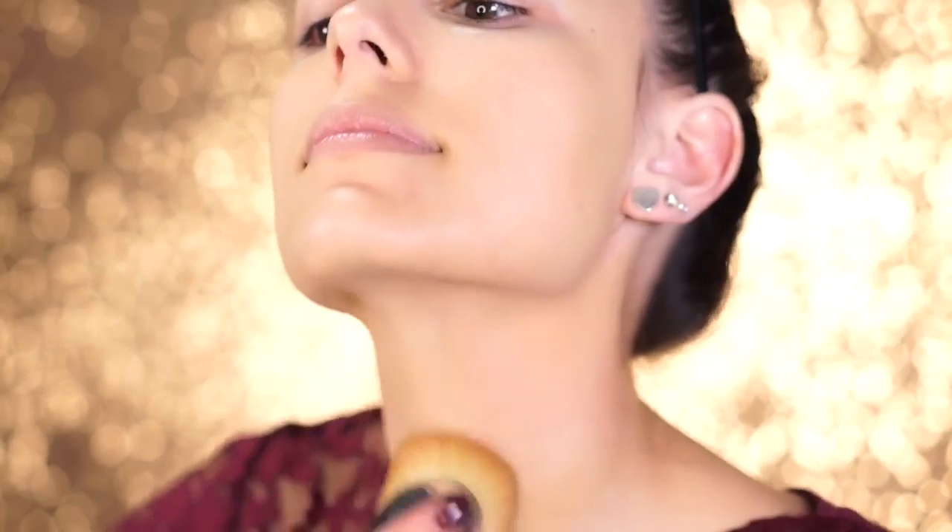For foundation I'm using the OFRA Absolute Cover Foundation — it's a nice really light foundation that's great for this time of year because it's very hydrating. If you have drier skin, this is a really great foundation. I'm using it with the Artiste brush because it buffs it in amazingly. I'm putting just a little bit on the brush because a little goes a long way. What I really love about this brush is how it gives you such a natural finish — it's not cakey — and it does all the work for you without much blending.